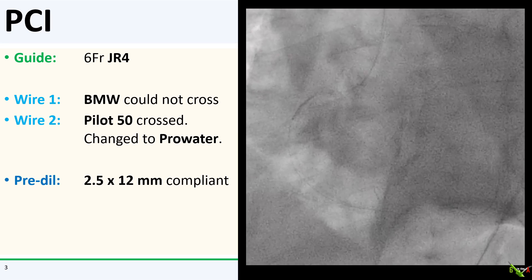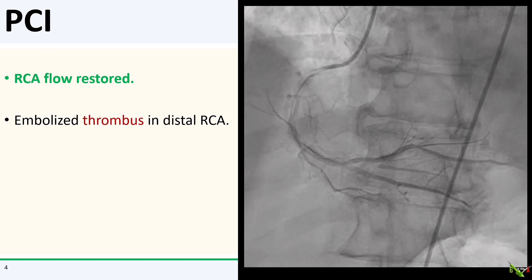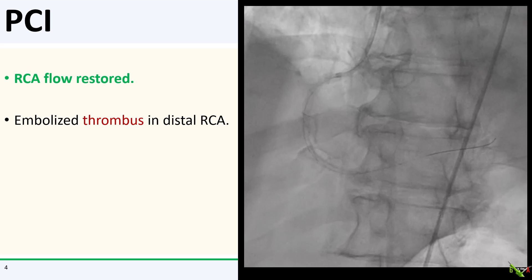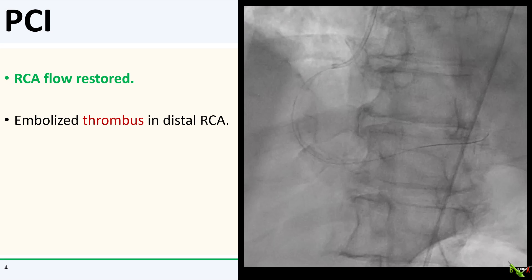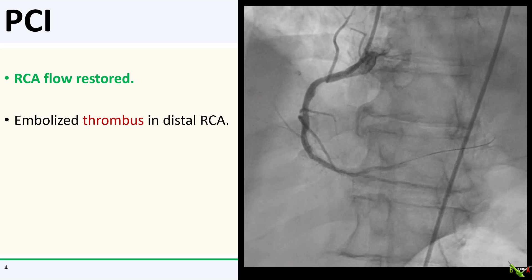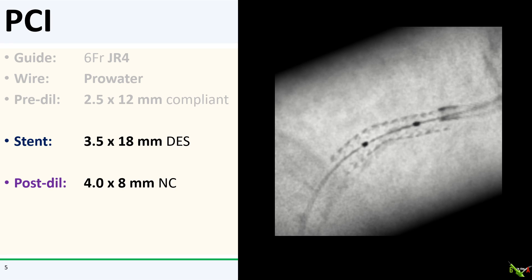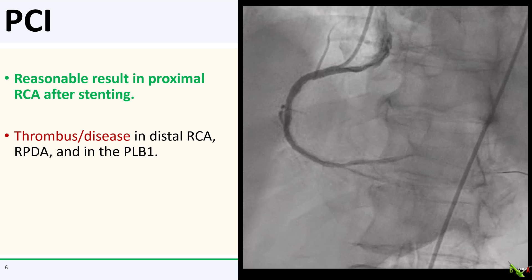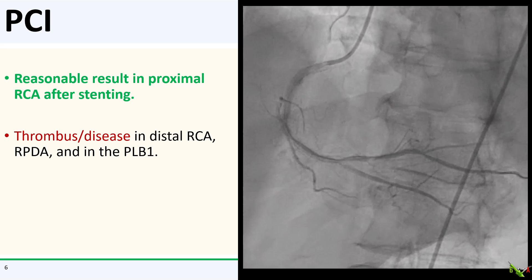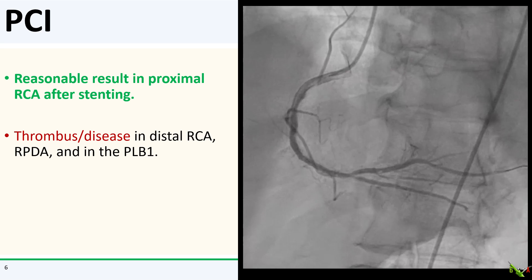We pre-dilated with a 2.5 x 12 mm compliant balloon. After initial dilation, we have restored flow in the RCA. You can see that there is embolized thrombus in the distal RCA and in the first posterolateral branch, and the PLB is actually still subtotally occluded. I then went ahead and stented the proximal RCA with a 3.5 x 18 mm DES, which I post-dilated with a 4.0 NC balloon. The proximal RCA now looks reasonably good after stenting.